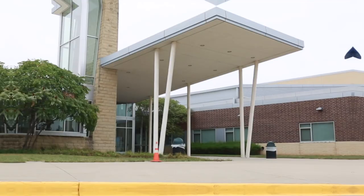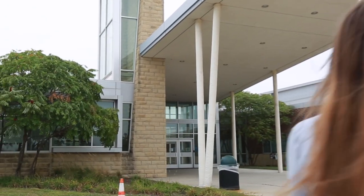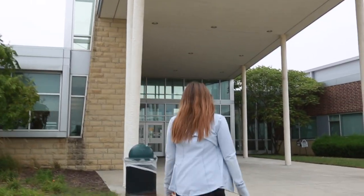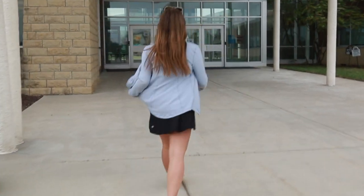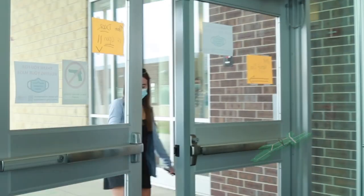It's time to show you all the people, places, and things that Blue Valley Southwest has to offer. Class of 2024, welcome to your new school — the place where you'll get to learn, grow, and experience the joy of being a Timberwolf. To start this tour off, we have the main office.